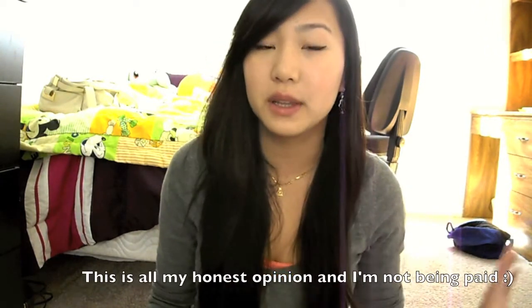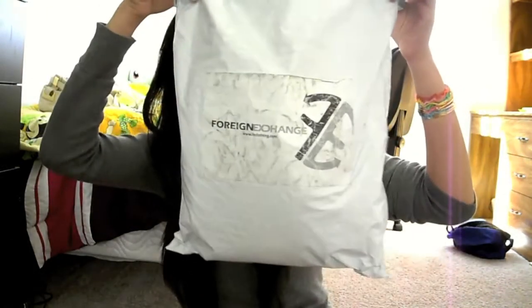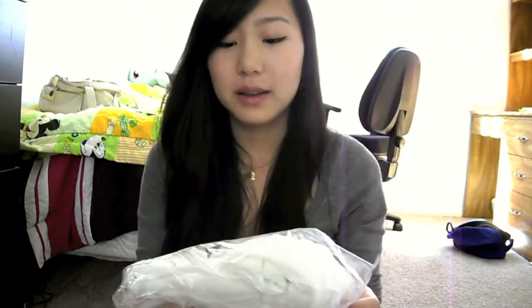Their clothes really match what it said in the description of the picture — it's exactly what it looks like online, so you get what you see. They shipped these to me the same day that I ordered them, and it just comes in a bag like this. They come really nicely folded in these plastic packages with tape, but I already took them out and put them back in, so that's why they look like a mess in here — but before, they were really nicely folded.